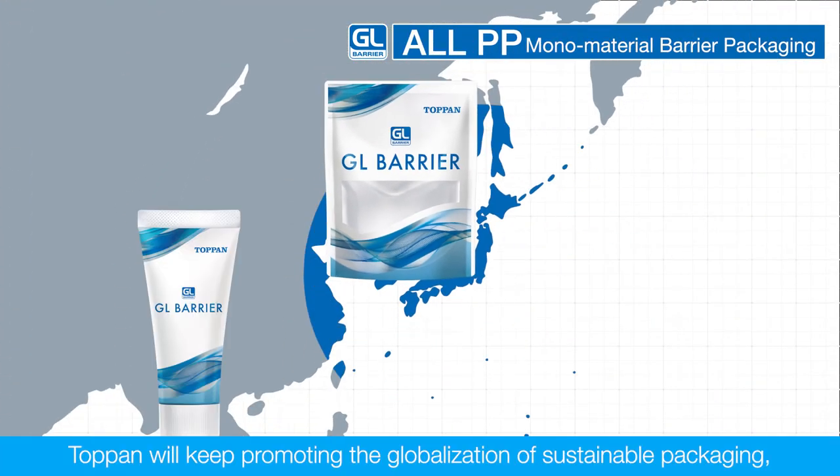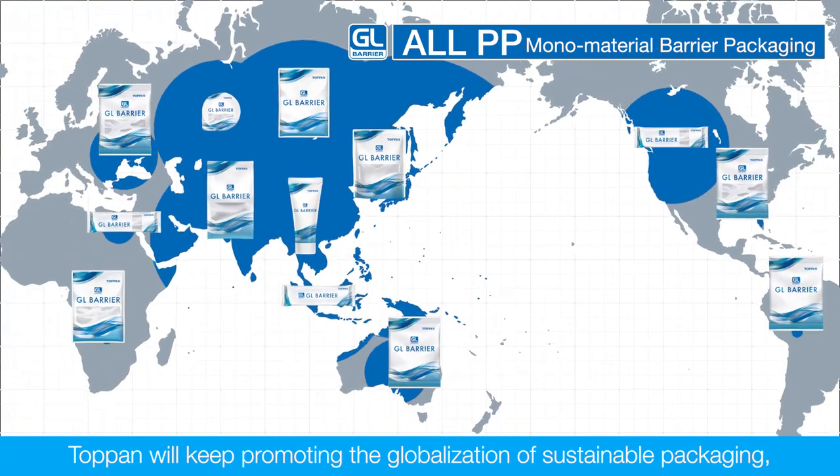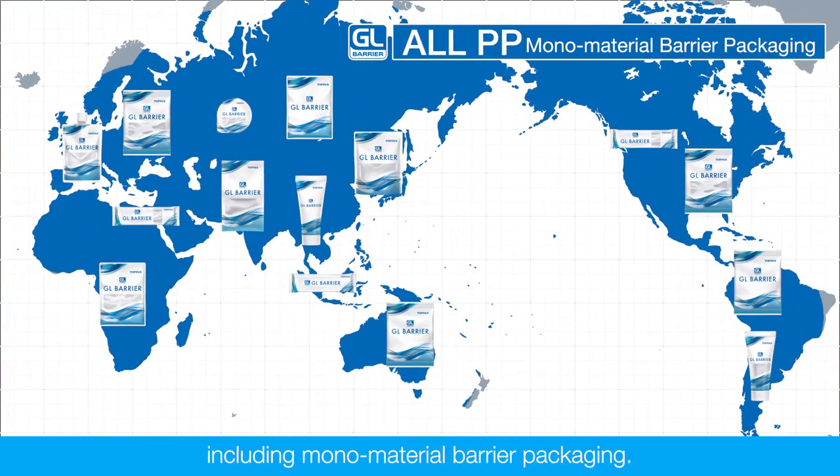Toppan will keep promoting the globalization of sustainable packaging including monomaterial barrier packaging.